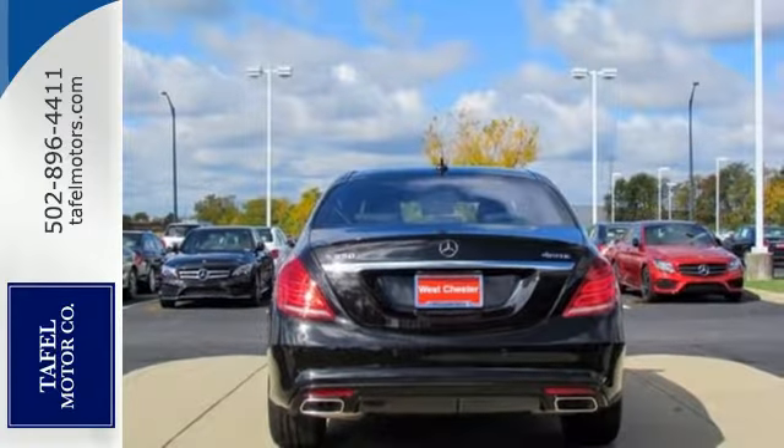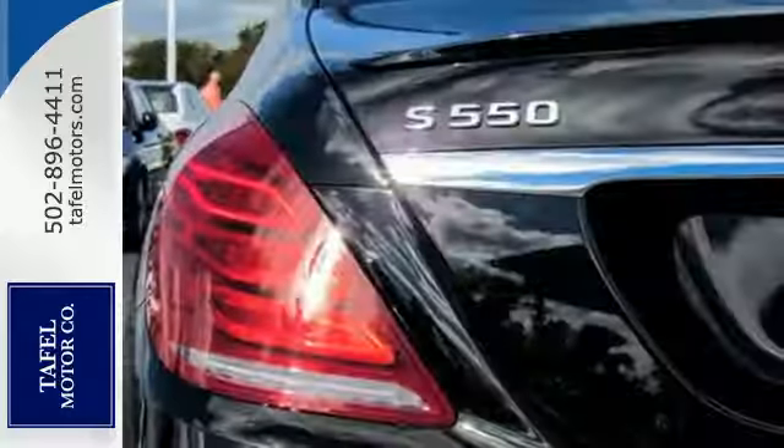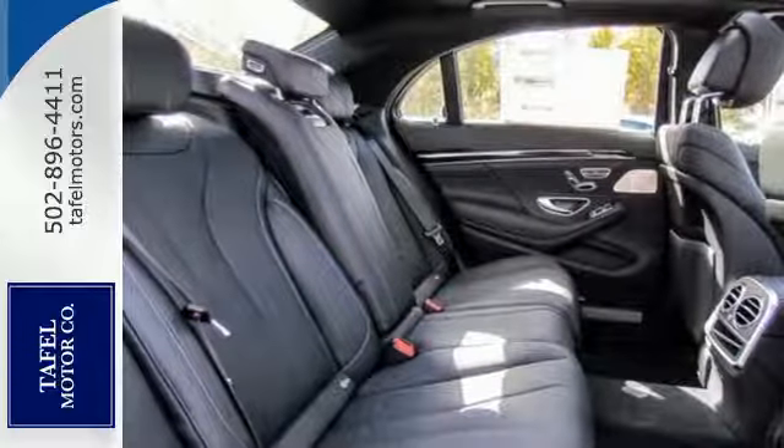Go anywhere with the power and efficiency of a twin-turbo engine, automatic transmission with shift paddles, and the EcoStart stop system. The ride is always smooth.